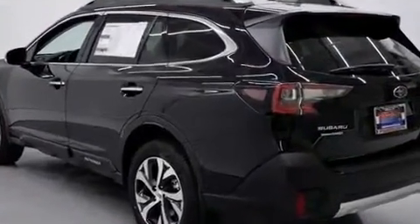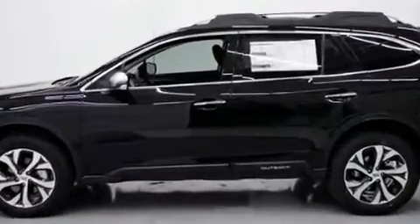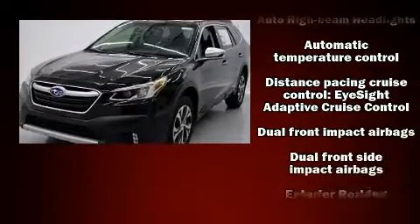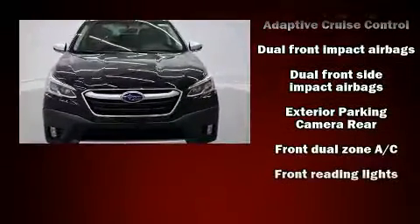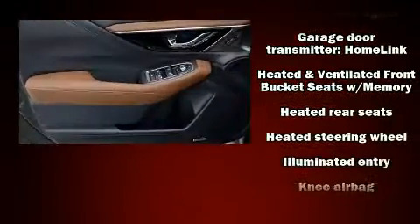Subaru infused the interior with top shelf amenities such as leather upholstery, adjustable headrests in all seating positions, heated and ventilated seats, heated steering wheel, a power rear cargo door, and power front seats.